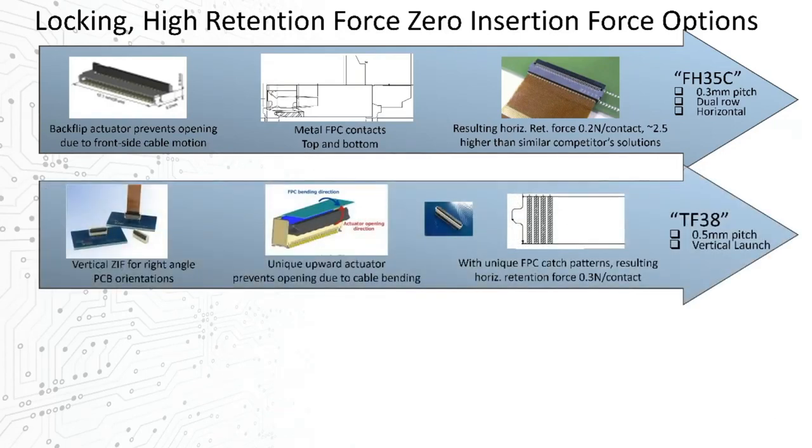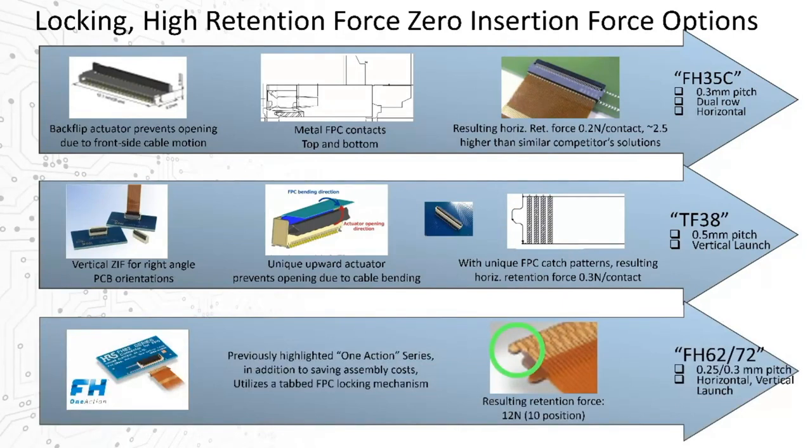Another option is a vertical orientation solution, the TF38, which includes an actuator that releases opposite the typical direction of an inserted FPC's curvature, again avoiding inadvertent opening, and further enhanced by a tabbed FPC catch on either side of the FPC socket. We've included that same tab catch mechanism in some of our previously mentioned One Action series, adding an industry-leading retention force together with superior ease of use.